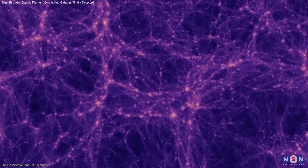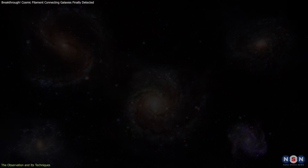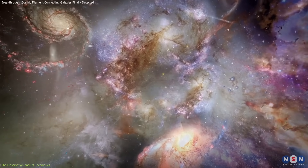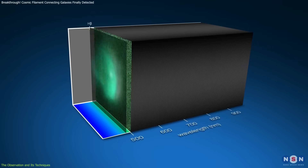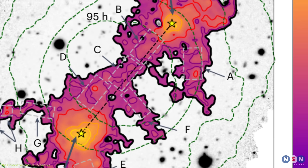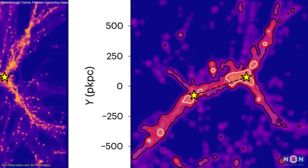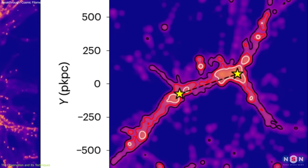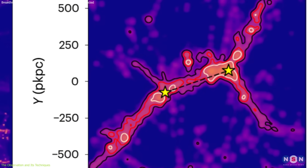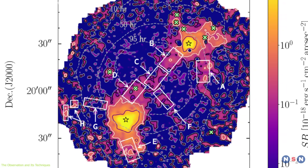Another challenge in observing the cosmic web is distinguishing between the light from galaxies and the faint emissions of intergalactic gas. MUSE's integral field spectrograph provided a three-dimensional view of the region, separating different sources of light. This allowed researchers to isolate the filament's glow from the surrounding cosmic environment, making this one of the most detailed images of a cosmic filament ever captured.